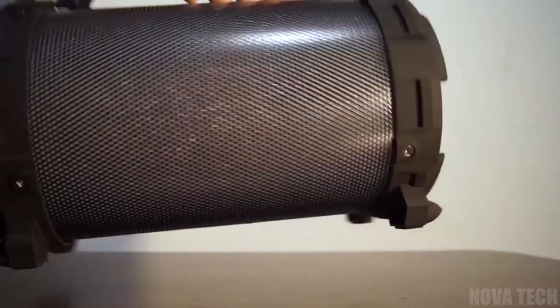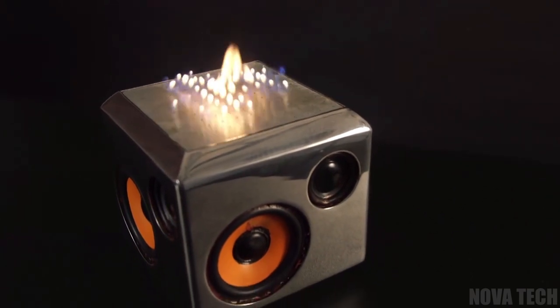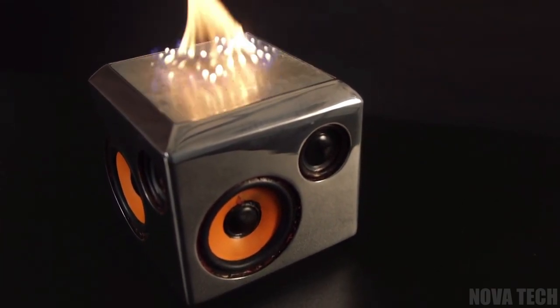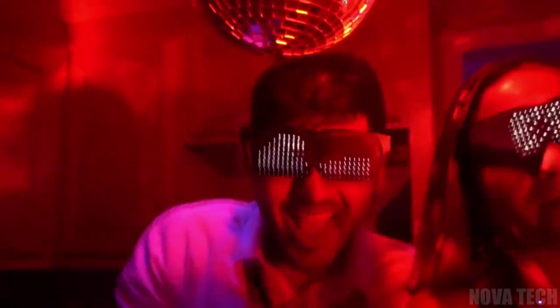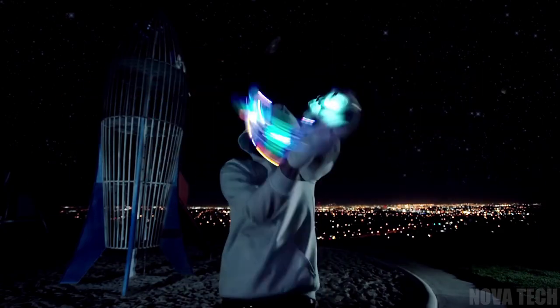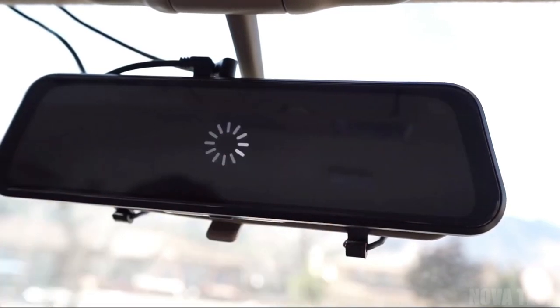Hey everyone! Welcome back to the channel. We've got 14 cool gadgets for you today. Looking for a new speaker that combines fire and sound for an awesome music experience? Or how about some high-tech, customisable glasses for your next outing? Maybe you need a new gadget to show off your skills and creativity. We've got all this and more. Enjoy!